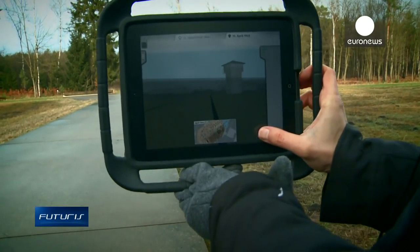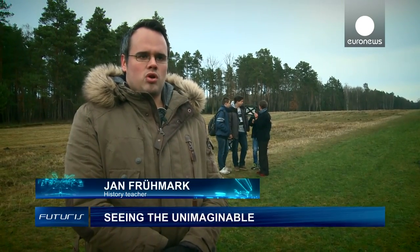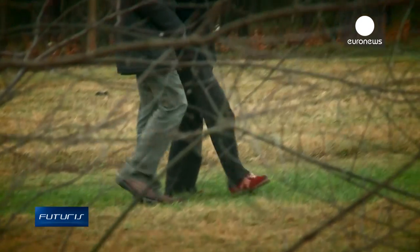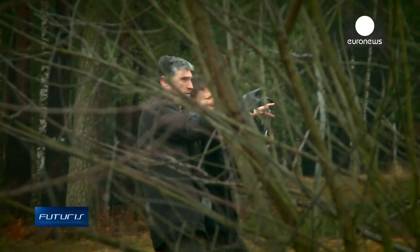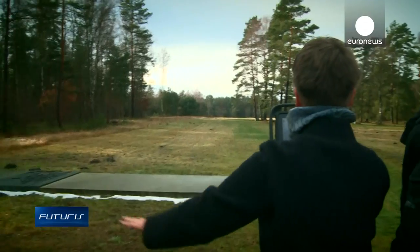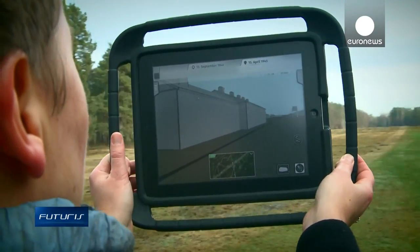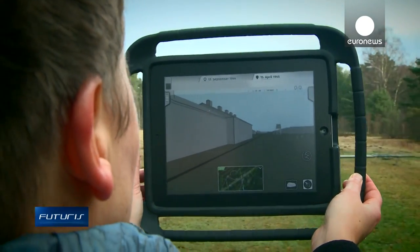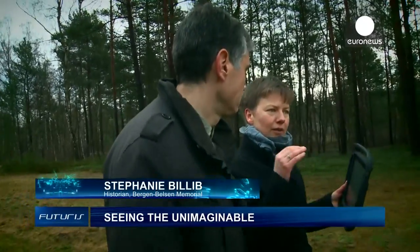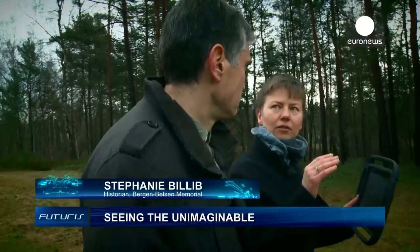This tablet and the app that goes with it motivates the pupils much more than a traditional lecture. It pulls them in. It's very difficult to understand the history of this place — it's beyond our comprehension. So any tool that can provide emotional access is an additional help.